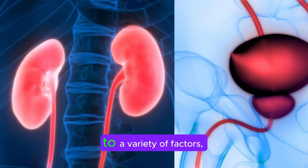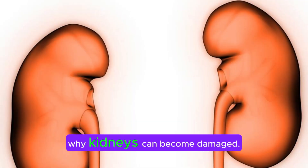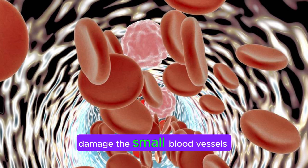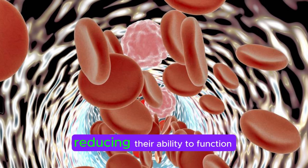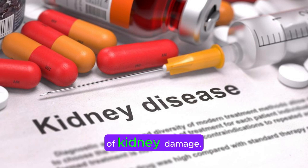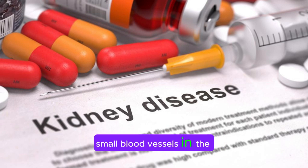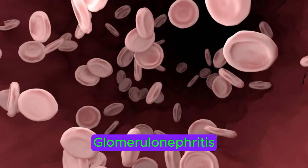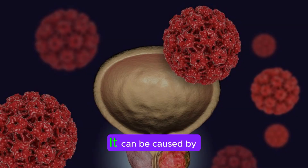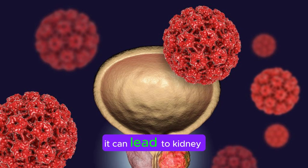Kidney damage can occur due to a variety of factors, both internal and external. High blood pressure (hypertension): Chronic high blood pressure can damage the small blood vessels in the kidneys over time, reducing their ability to function properly. Diabetes is a leading cause of kidney damage; high levels of glucose in the blood can damage the small blood vessels in the kidneys, leading to diabetic nephropathy. Glomerulonephritis is inflammation of the glomeruli, the tiny filters in the kidneys. It can be caused by infections, autoimmune diseases, or other conditions, and if left untreated, it can lead to kidney damage.